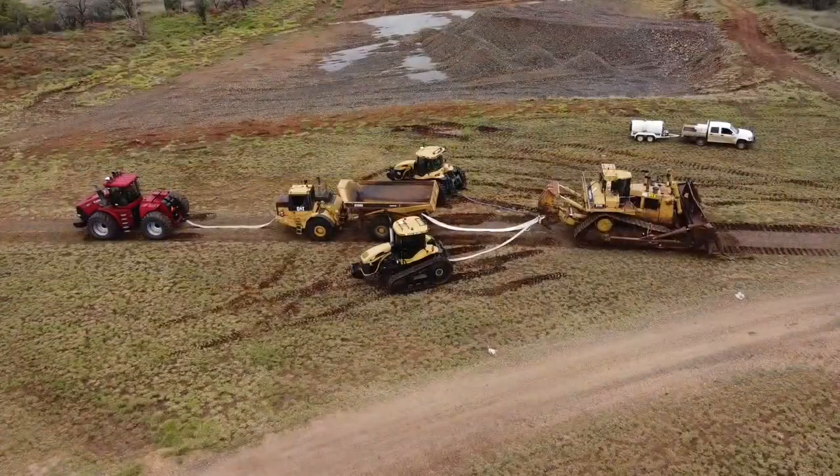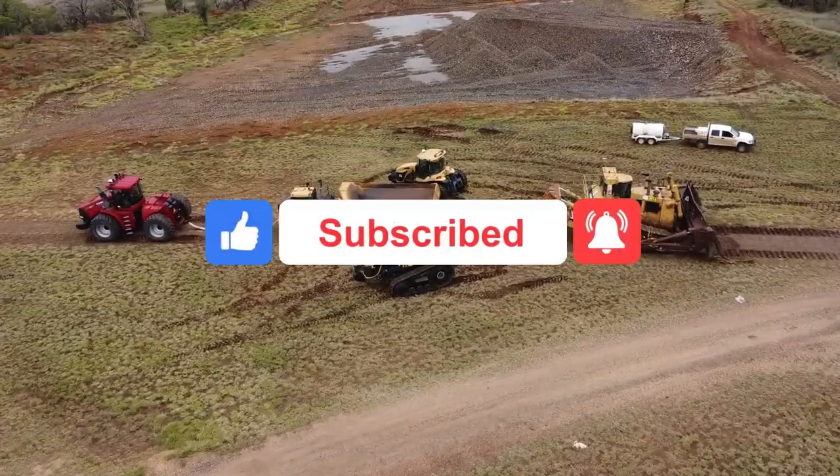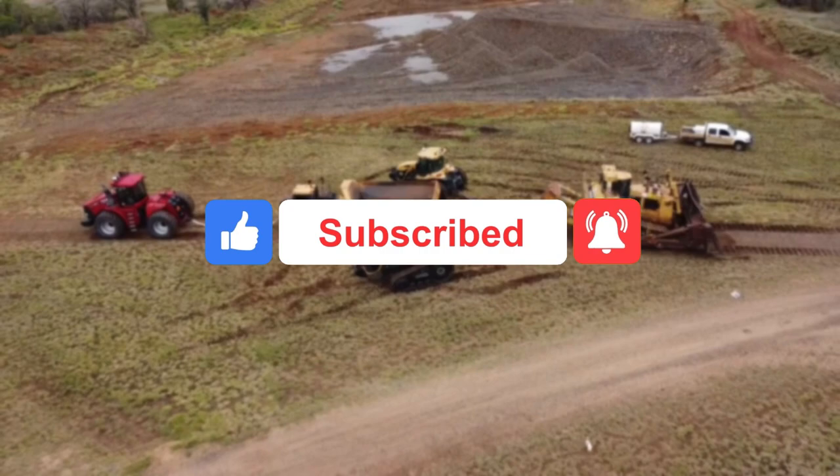If you enjoy this type of content, do not forget to like this video, subscribe to my channel and push the notification button so you don't miss any of my videos.